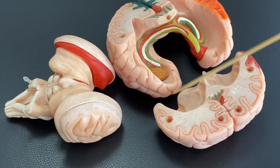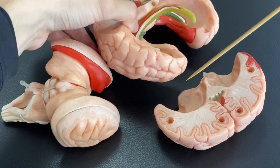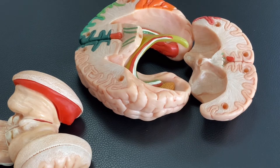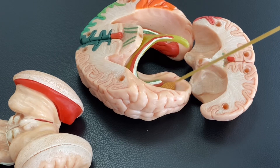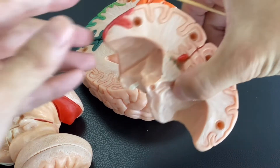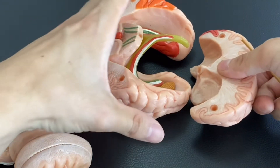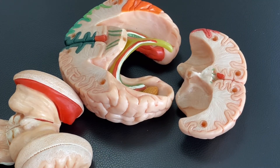Then it goes to the anterior part of the temporal lobe. The orbital frontal cortex and the anterior part of the temporal lobe are connected by the uncinate fasciculus. Fasciculus means a pathway of nerves. It runs in a hook-like shape. You can see these white stripes here — these represent the fasciculus, the pathway of nerves.